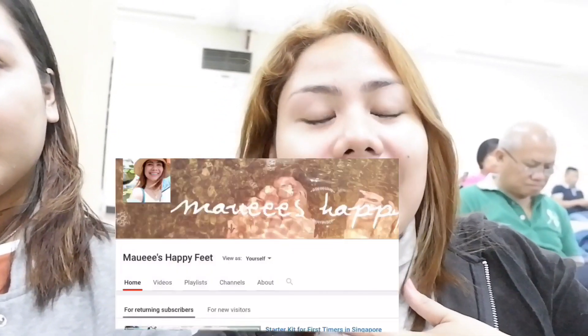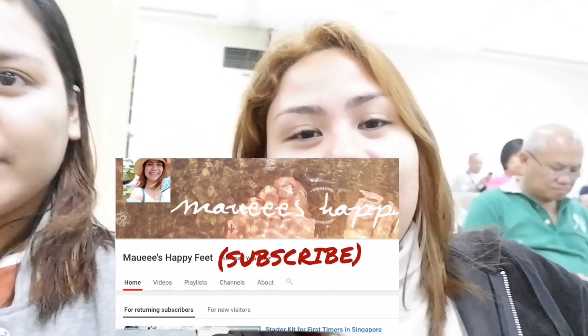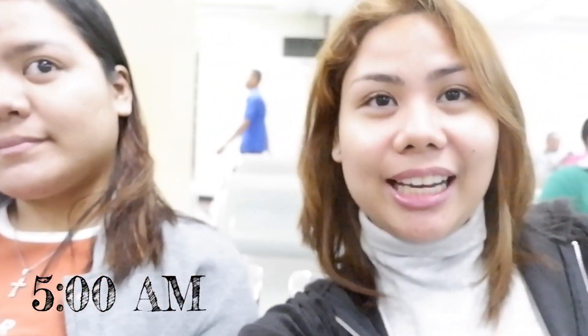What's up, hello happy feet! Welcome back to another vlog here on my channel. If you're new here, please be a part of my happy family by subscribing and clicking the bell button. Right now guys it's 5am in the morning and we are bound for Mactan Cebu.